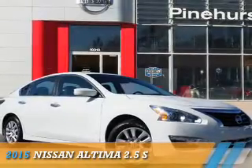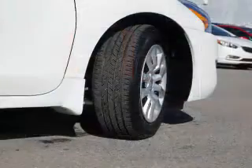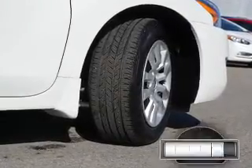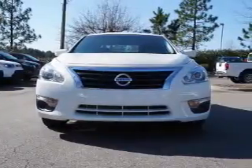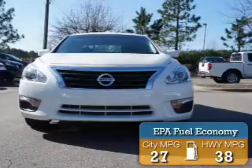Presenting the 2015 Nissan Altima. It's powered by a 2.5 liter four-cylinder engine and an automatic transmission. With fewer than 9,000 miles, this vehicle is like new. Great fuel efficiency saves you money by requiring fewer trips to the gas station.